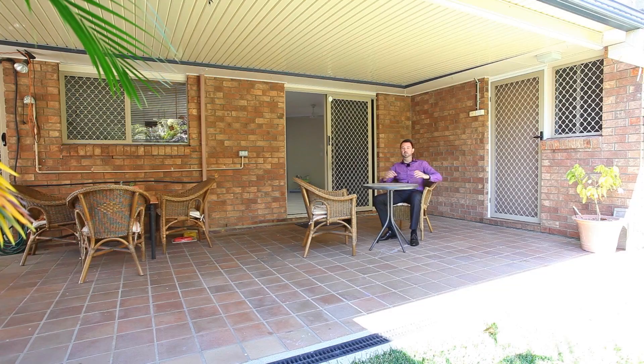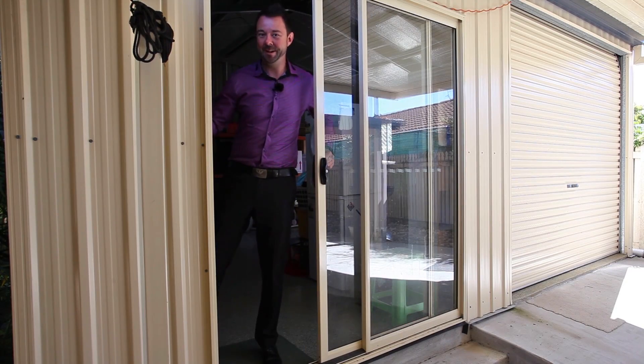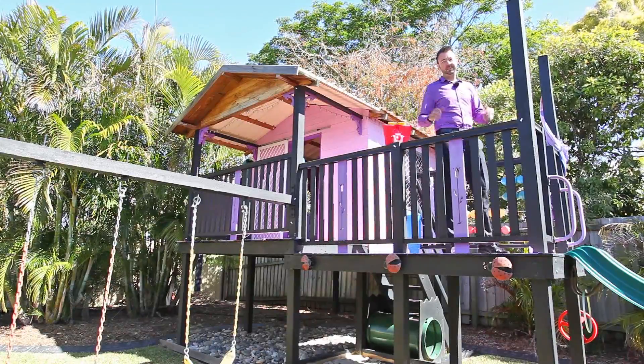Come outside. With a great outdoor entertainment area, drive-through access to a man shed, and a perfect play area for the kids, this place is for you.